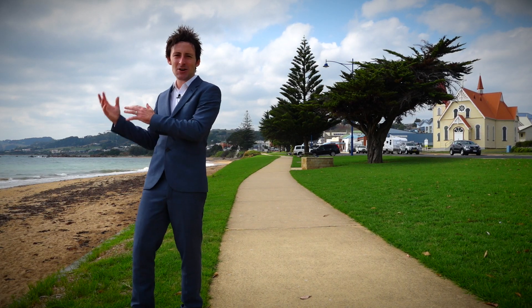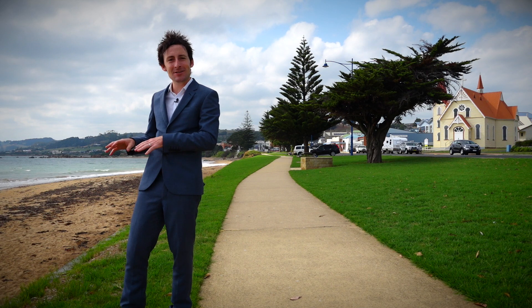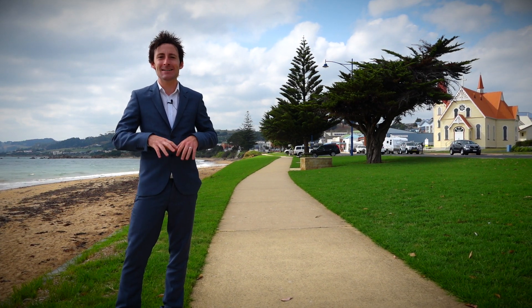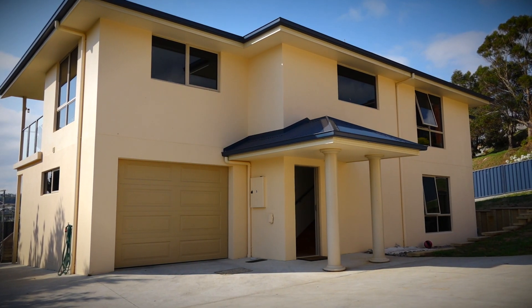Sun, sand and surf in beautiful Penguin. Have you ever dreamt of living this close to the ocean? Today I've got a home that is just meters from this exact spot. Are you looking to downsize but don't want to compromise on house size?